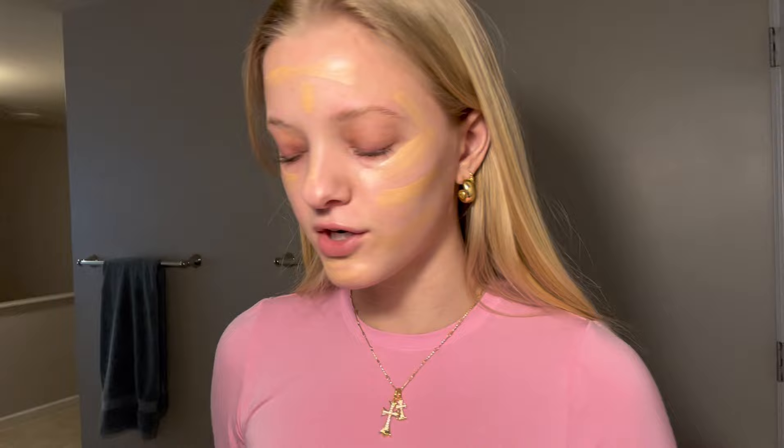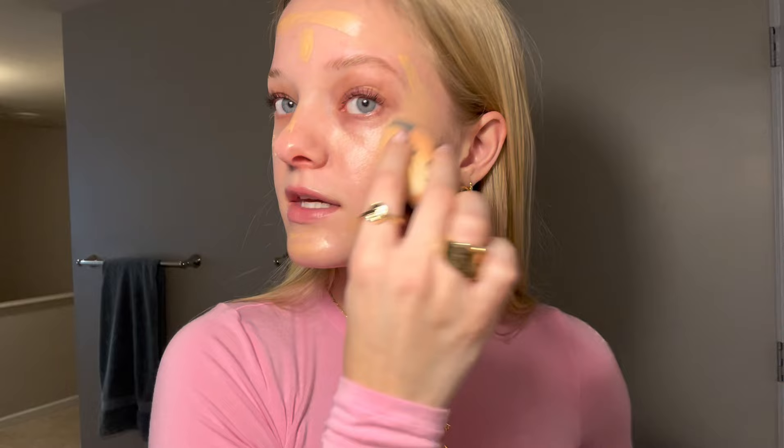This is one of my absolute favorite products: the elf Halo Glow Liquid Filter in shade one, Fair. I think this is their lightest shade — it looks a little darker than me but once it's on it's really sheer and just makes your skin super glowy. I have shade three for the summer. I'll put this all over my face and then blend it in with my Sonia K beauty blender from Target.